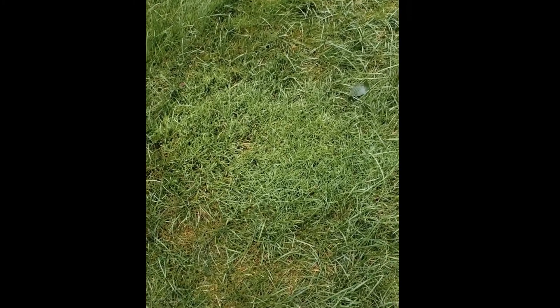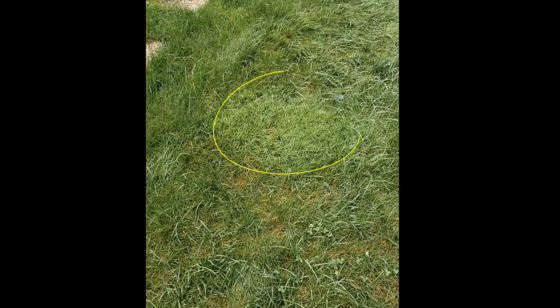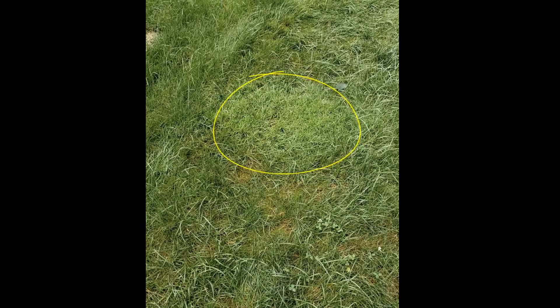Here we have a great example of bent grass — something that we find on putting greens. It grows low to the ground and likes being mowed low. Usually in a residential lawn it's not getting that low mow that it likes. It looks like velvet and it really moves across the surface, spreading out laterally. It's really an undesirable type of grass to have in your residential lawn because it just stands out and underperforms.